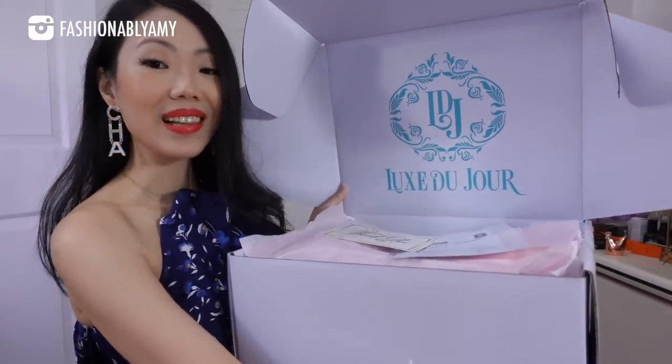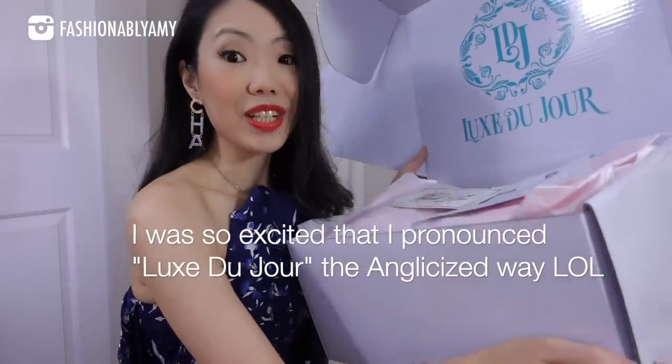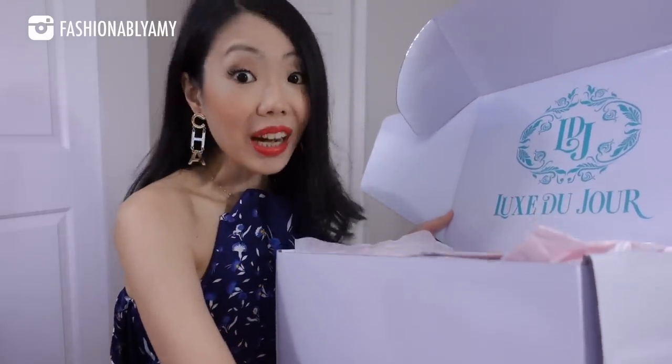Spoiler alert from the thumbnail — it is two of my wishlist Hermes bags. Hey guys, welcome back to my channel. If you're new here, hi, my name is Amy and today I have a very exciting unboxing. In the interest of time, I've already cut off the sides. It is actually from Luxe Du Jour. More about Luxe Du Jour later — let me just unbox it and show it to you guys first.